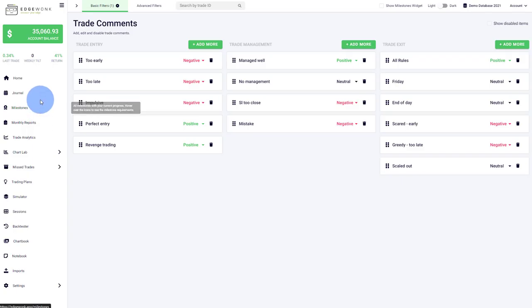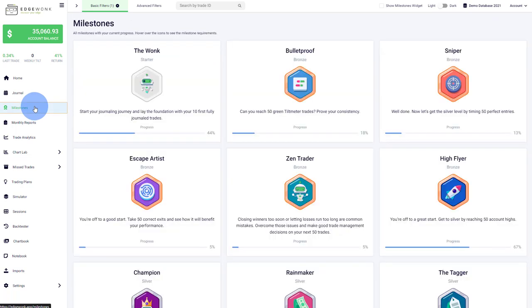Besides the tilt meter, we recommend milestones. The 'Bulletproof' milestone is tied to the tilt meter — the more trades with a green tilt meter, the faster you progress through it. This gives you concrete goals to stay motivated rather than abstract journaling. The trade comment milestones include 'Sniper,' tied to positive entry comments; 'Escape Artist,' tied to positive exit comments; and 'Zen Trader,' tied to trade management comments. These are additional things to focus on as you build your journaling habit.